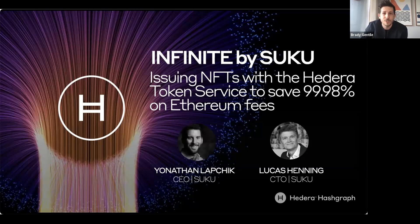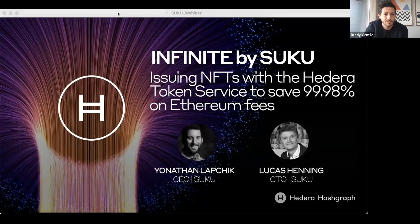We expect today's event to be around 30 to 45 minutes, depending on how many questions we get at the end. The Suku team has also offered to give away some non-fungible token tags that they've created as part of their offering. As long as you ask a question, we're going to be giving those tags away to 10 people who are asking questions in the chat box. So be sure to drop your interesting questions in there. And with that, we will kick things off.